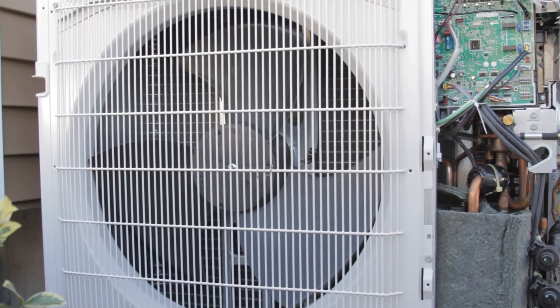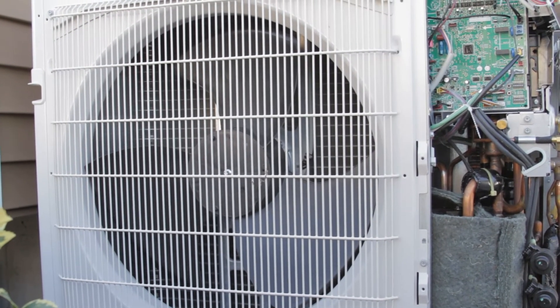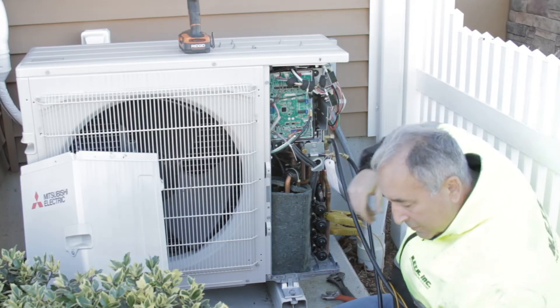A dirty coil traps heat inside when it's covered with dirt and debris, leading to increased energy consumption. Next, we check the refrigerant charge.